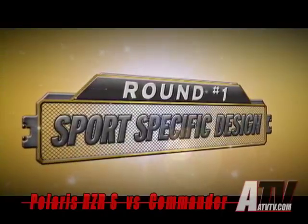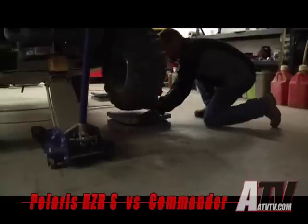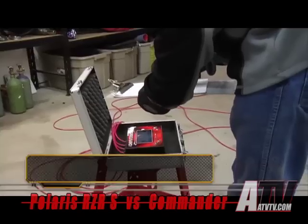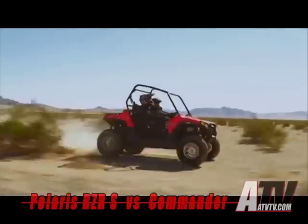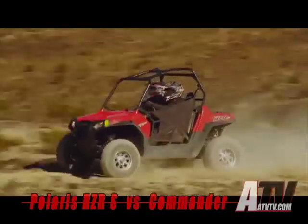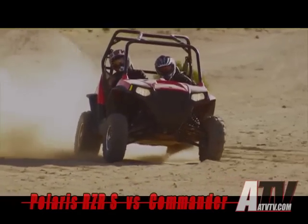Razor Sharp's sport performance starts with a sport-specific design. To help separate sport performer from sport pretender, we took both machines to the garage for a weigh-in. The Commander 1000 XT tips the scales at 1,532 pounds, while the Ranger Razor S weighs in at just 1,112 pounds — over 400 pounds lighter than the Commander. With its low seat height and patented engine-behind-the-seat design, Razor S has an extremely low center of gravity. The sport-specific chassis creates a 60-40 rear weight bias, the ideal balance to ensure responsive steering up front and positive traction in back.